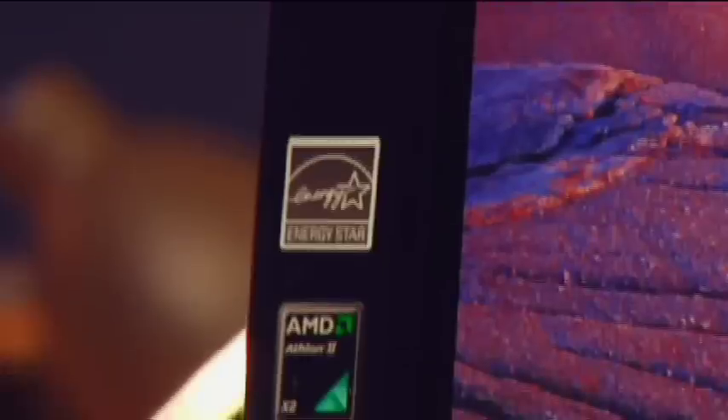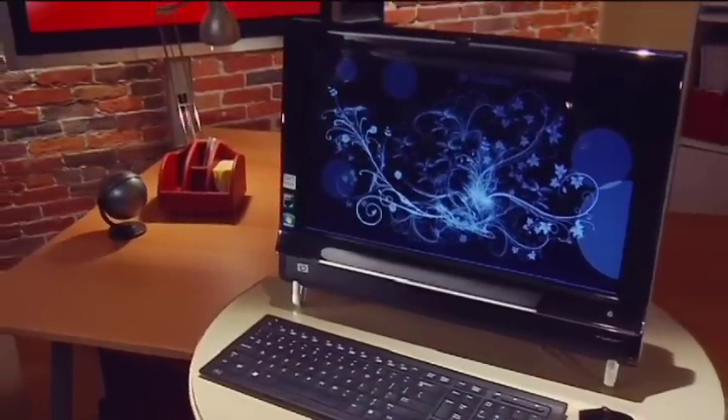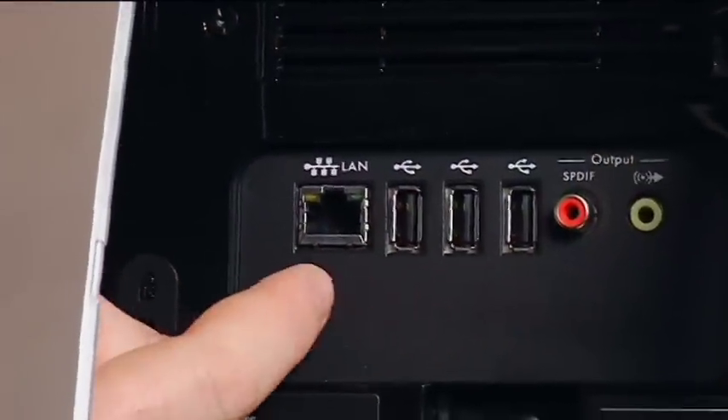Behind all of this touch technology is a full-fledged computer system. If we just minimize the software, we once again have Windows 7 access. It comes with a wireless keyboard and wireless mouse if you want to use it like a regular computer. It's got a 500-gigabyte hard drive, 1080p screen resolution, and our model came with 4 gigs of RAM — that's what makes it so fast. It's got lots of connectivity as well: we can hardwire it to the network, it has different USB ports, video input, and a 5-in-1 card reader so you can put your memory card from your digital camera straight into the computer.